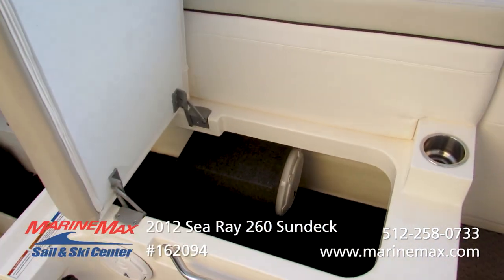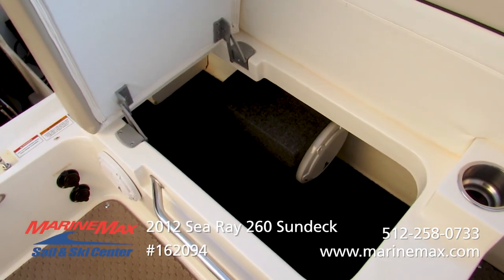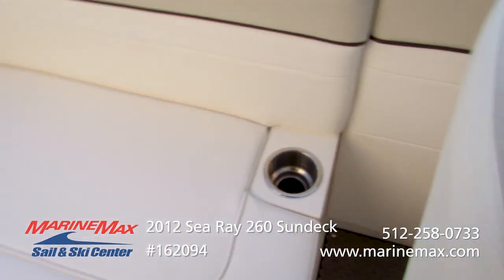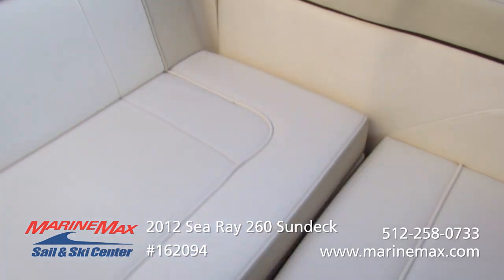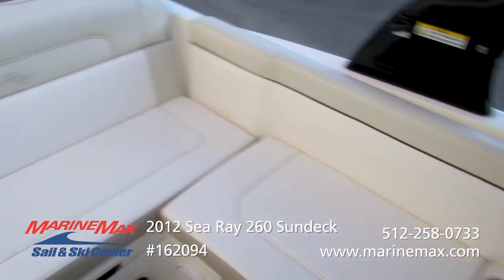Additional storage here — there's our component subwoofer, part of the optional upgraded sound system the previous owner had installed. You'll notice all the upholstery is soft, with no cuts that I can notice. Everything is in really, really nice condition. This boat is turnkey ready to go.